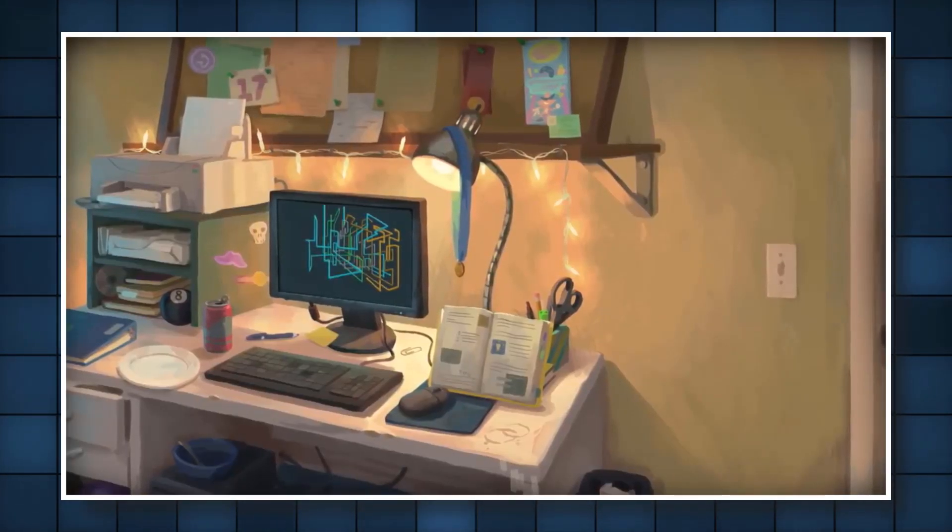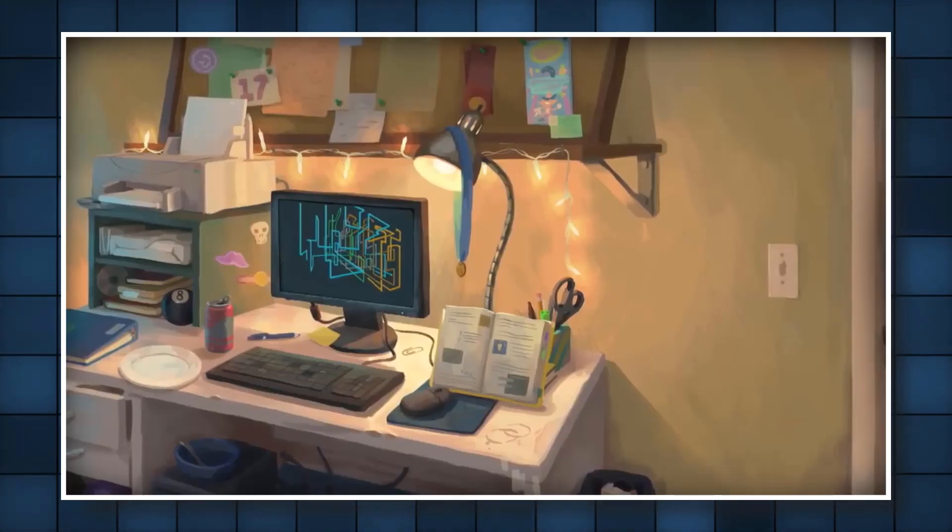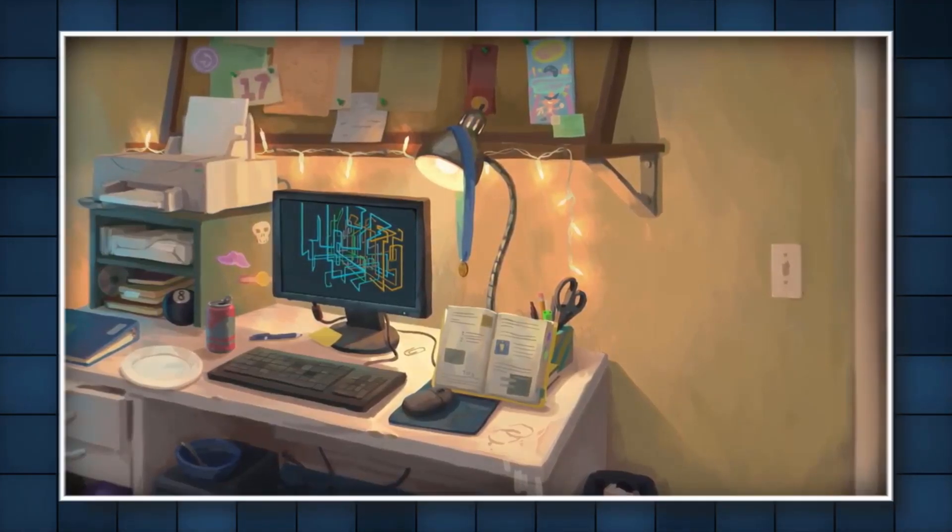Her mom assumed that Tulip was still in her room — the lights and computer were on, so it probably wasn't too long since she left. If she was forced to leave, it's understandable why she didn't tell her parents because she didn't have the opportunity to.